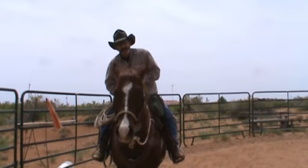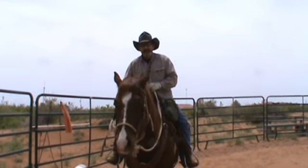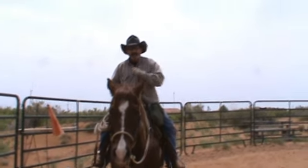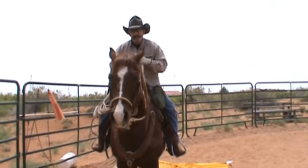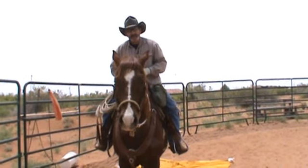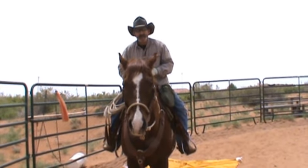When you encounter an obstacle in the field like that and your horse starts getting agitated, he starts moving around — don't force him to go across that obstacle. Just keep him straight, keep him from bolting, don't be too heavy on his face, whether you're riding with a bit or a hack like I do.